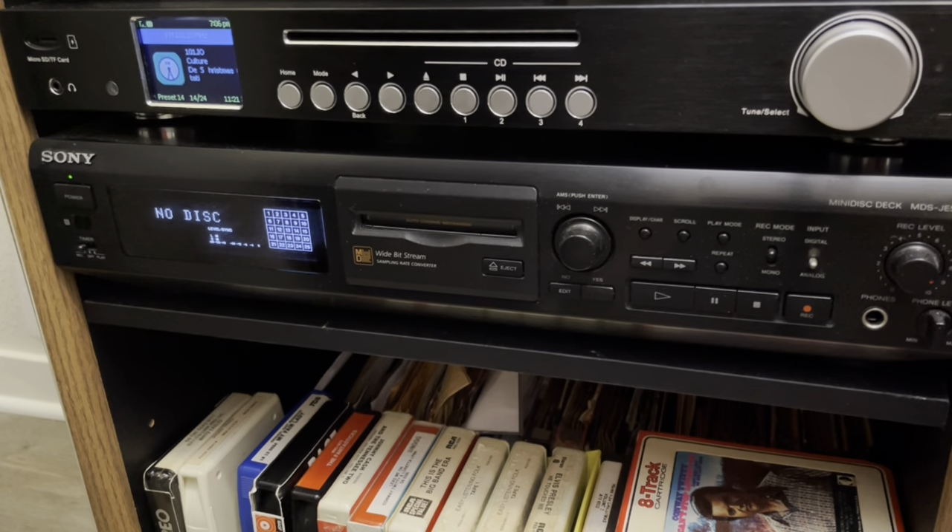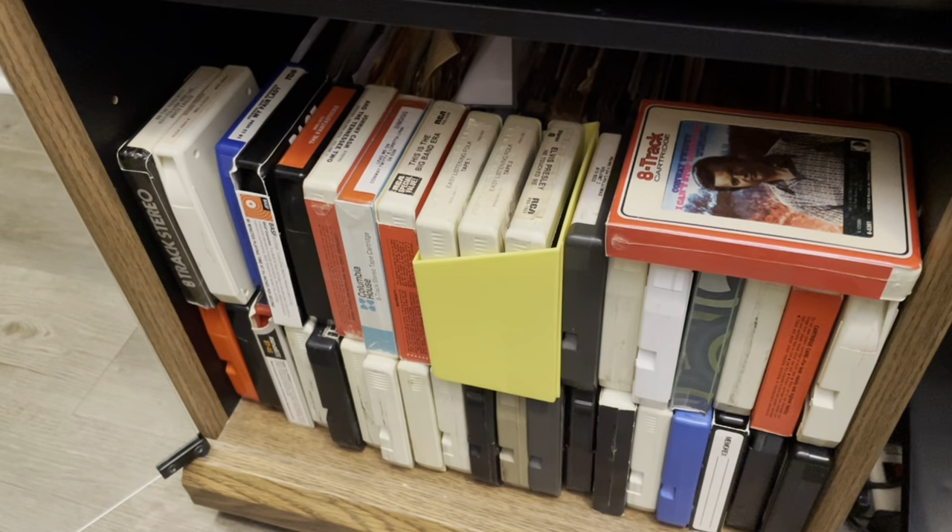Underneath the Mini Disc are some of my 8-tracks stacked up front, and behind them are sleeved 78 RPM records. It's not a great setup because I never feel like moving the 8-tracks to access the 78s — I forget what I even have back there. I need to figure out better storage for the 8-tracks and a more convenient way to play 78s, because I want to feature more of them on the show.